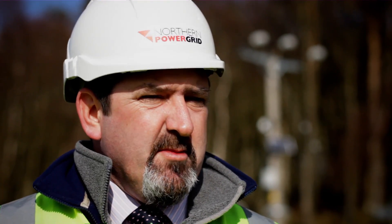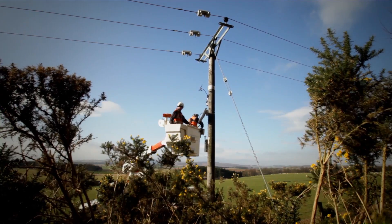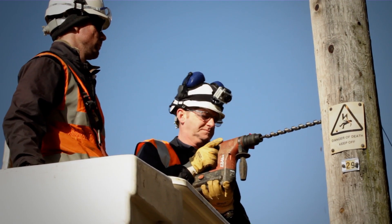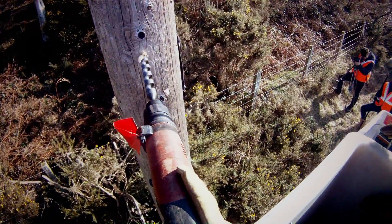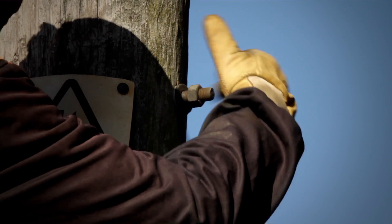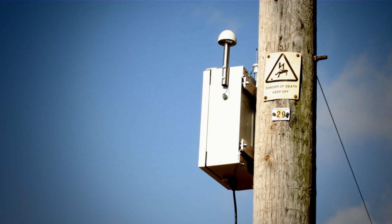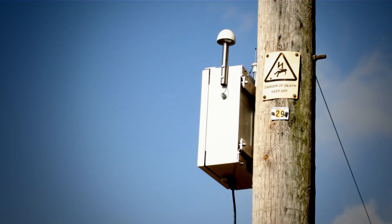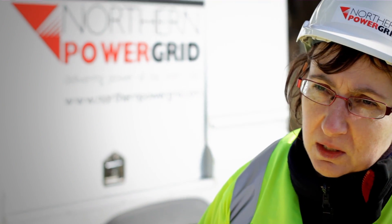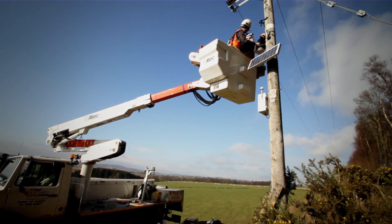We will be doing real-time thermal ratings on other devices as part of the project — looking at transformers and underground cables as well. In actually operating the network on a day-to-day basis, we have figures for what capacity we think the line is and how much current it can take. But in truth, the actual capacity of the line does depend on conditions, because they affect the temperature of the line and how much current it can carry. So what we've got here is a weather station that looks at the amount of sun falling on the line, the wind speed which has a chilling effect, and it records the temperature of the line and the current going through the line as well.